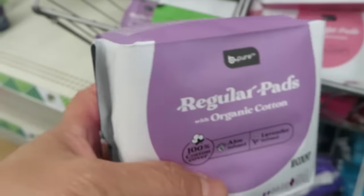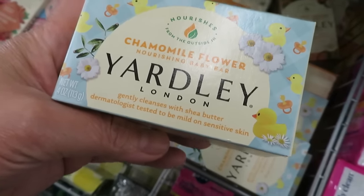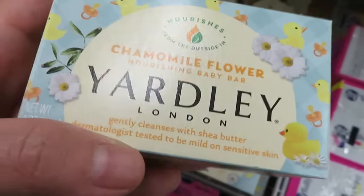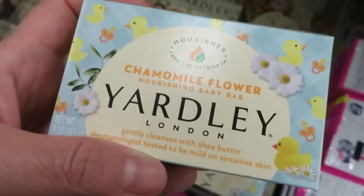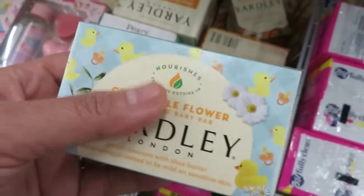What are the ingredients? Wow, this smells so good. It's a baby bar — nourishing, cinnamon soil. I like the camomile flower — Yardly London. It smells wonderful. Also shea buttermilk nourishing bath bar.